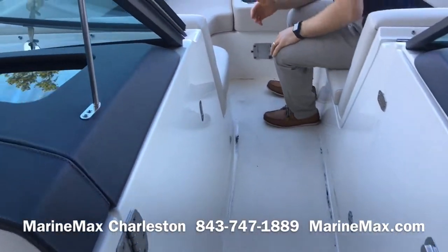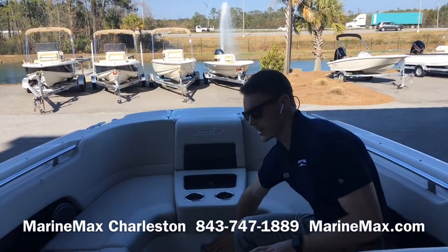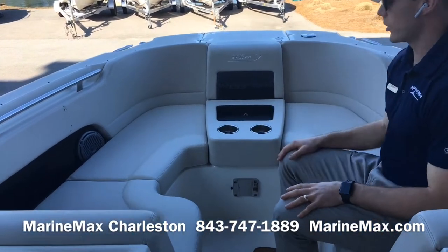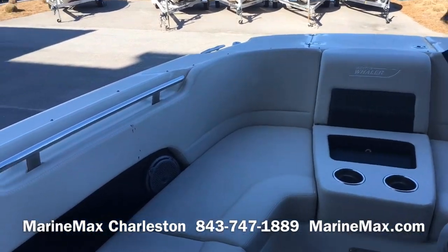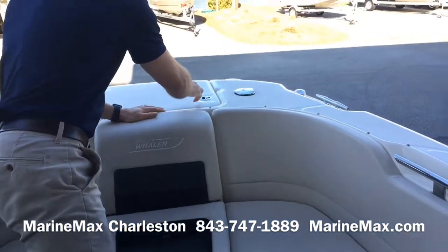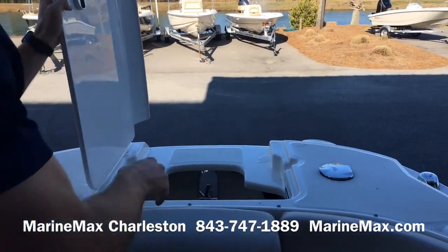Forward in the bow, we have a lot of lounge space, again a bracket table forward, cup holders, a recessed area for your devices and your sunscreen, and speakers on both sides. We have a second freshwater sprayer forward, and the boat does come with a remote control windlass anchor.